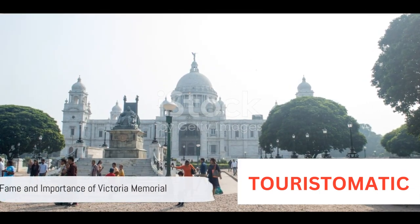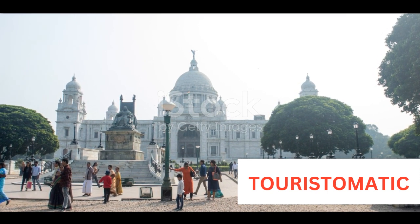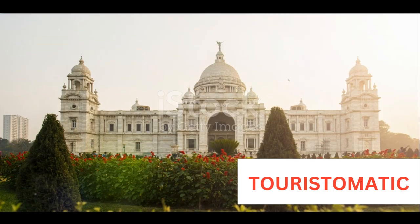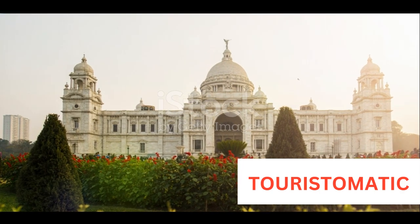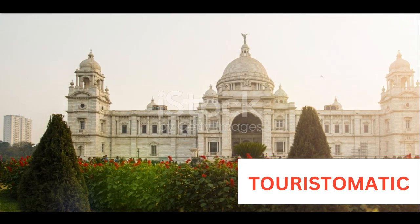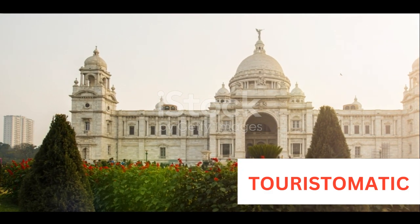To summarize, the fame of the Victoria Memorial lies not just in its architectural magnificence, but also in the historical significance it holds. It stands as a tribute to Queen Victoria, a symbol of the British Raj in India, and a treasure trove of historical artifacts. The memorial, with its museum, library, and gardens, offers a unique blend of history, art, and architecture, making it a must-visit landmark for anyone interested in the rich past of India.